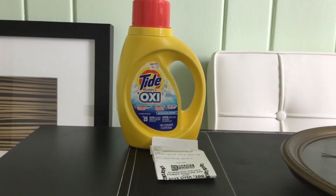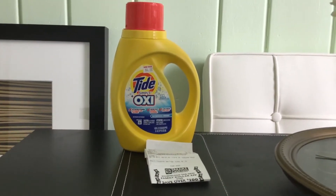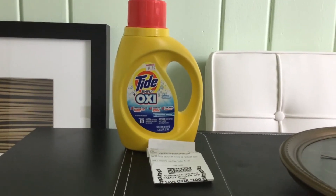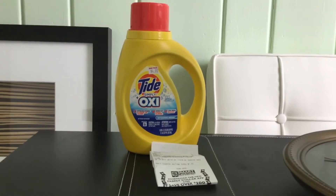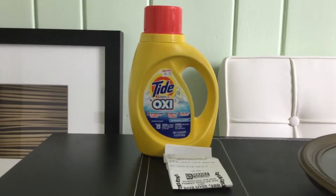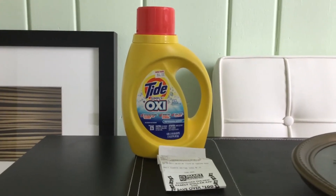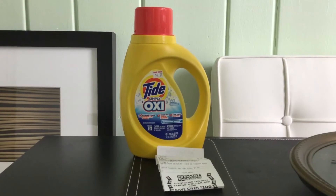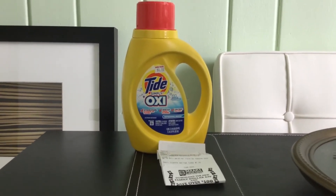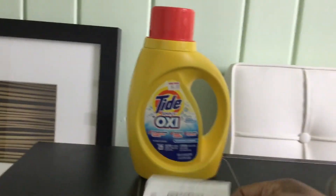Hi everyone, welcome back to my channel — this is Saving More Money with Monica. This is a quick haul: Family Dollar has Tide Simply detergent on sale for $1.95, and there is a smart coupon in their digital coupons. If you clip that coupon to your account, go into the store, pick up your Tide Simply, go to the register and type in your number — as you can see here, it was $1.95 and the smart coupon came off.